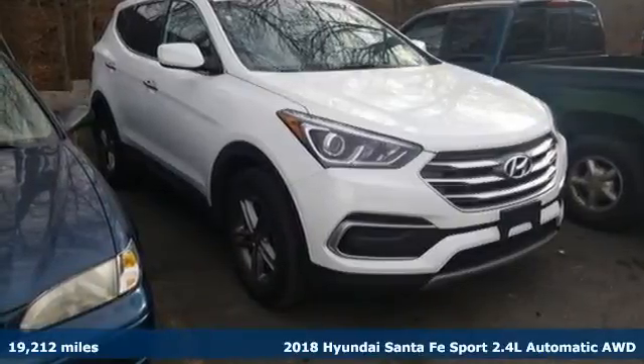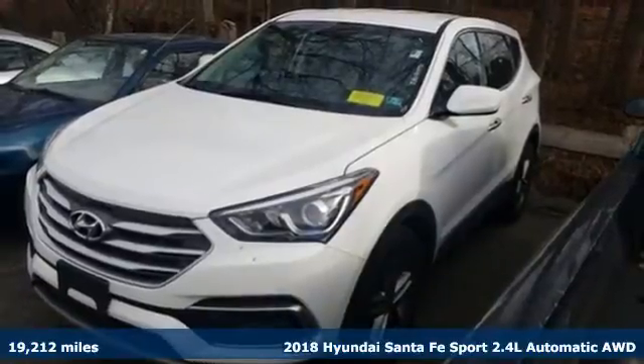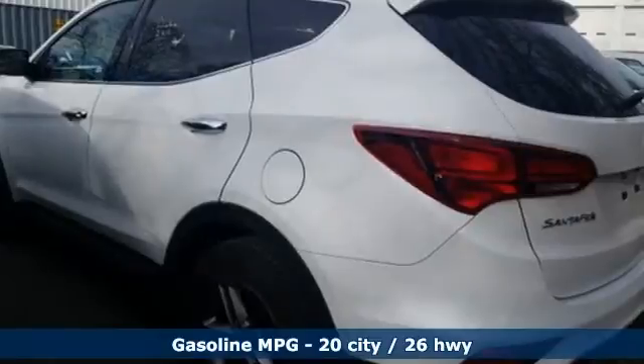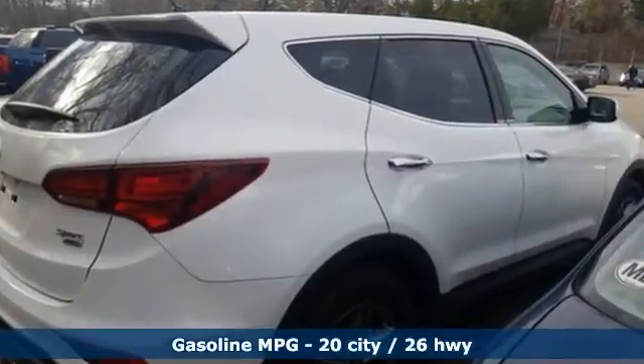It's a 2018 Hyundai Santa Fe Sport. You need room, you crave capability, and you also want fun. Yes, you can have it all with this Hyundai Santa Fe Sport. And with features like these, every drive is a pleasure.